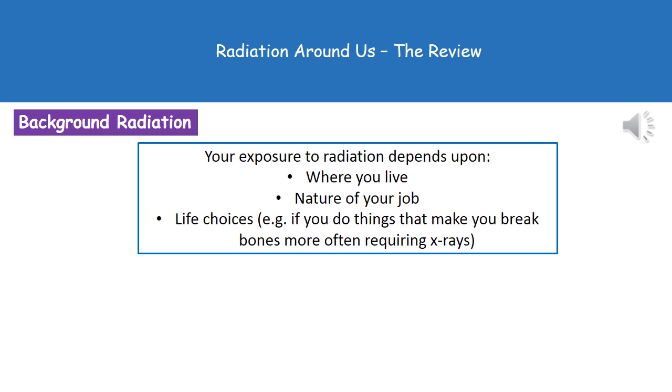When you think about your exposure to background radiation, everyone will have a slightly different exposure based on the way they live their lives. Where you live will affect it, the nature of your job would affect it, and certain life choices too. For example, if you do extreme sports and break more bones, you'll have more X-rays, so your background radiation exposure will be higher.